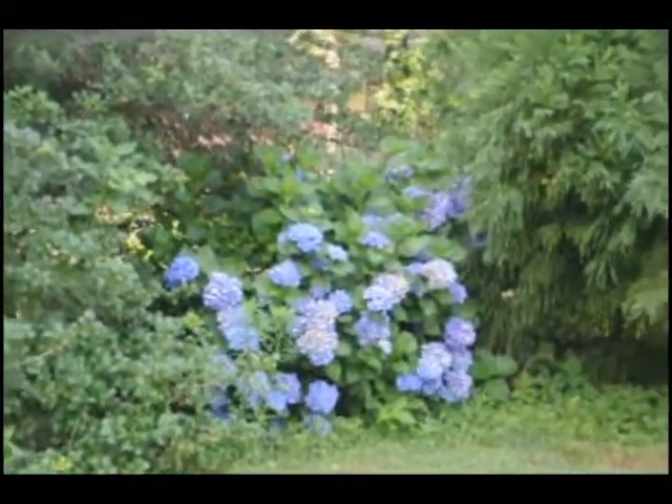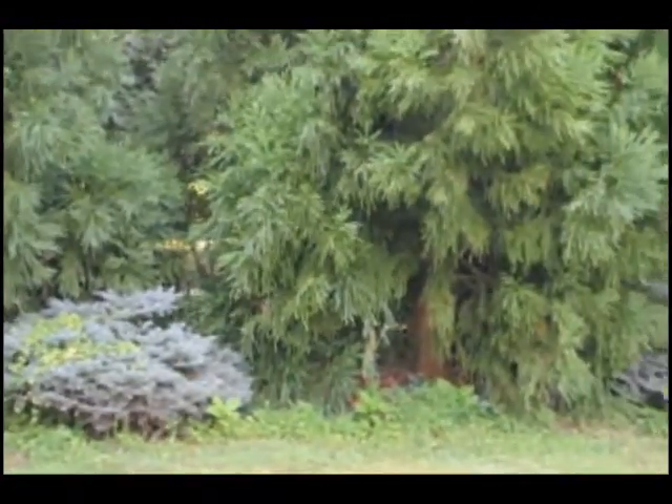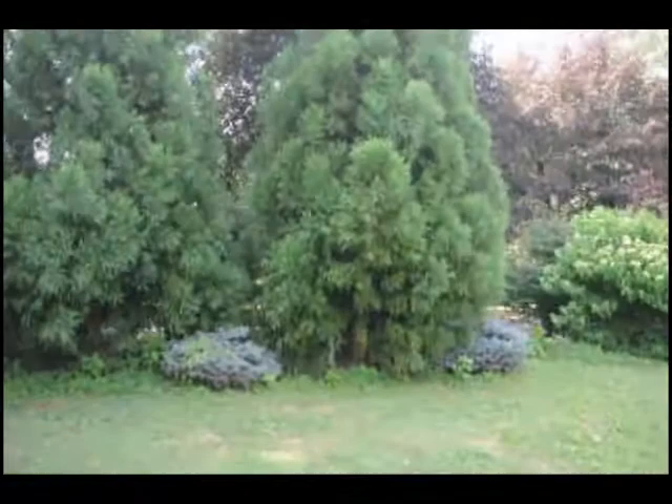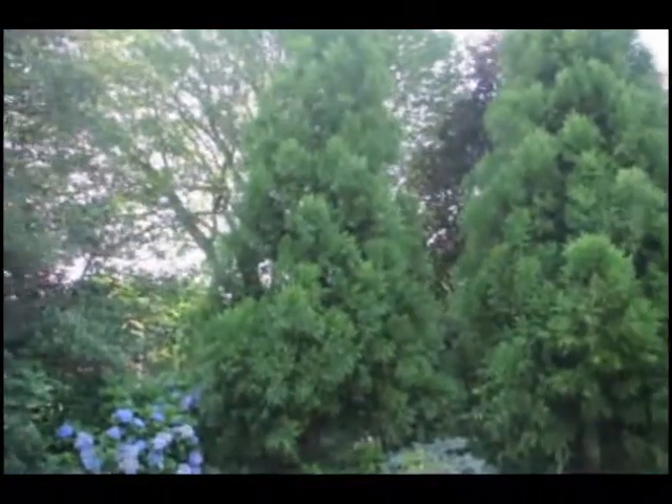Now here, this is the cryptomeria. This is underneath a humongous sycamore tree. All these plants are shaded by the sycamore, and although they may be shaded, they still grow up and they still provide privacy for us.